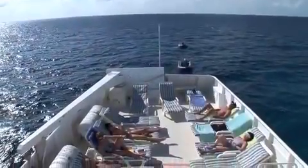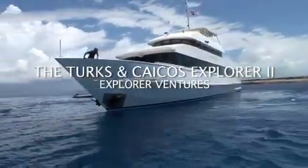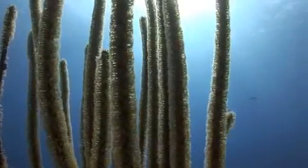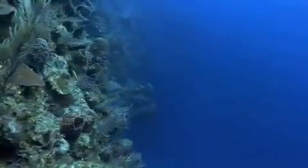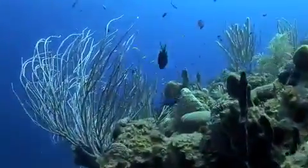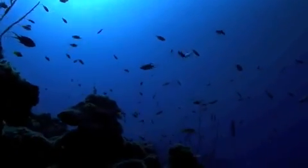A luxury liveaboard that's even greater than the sum of its five-star parts. Impossible? Not if it's the Turks and Caicos Explorer II. The images just simply do not do it justice. Breathtaking walls, lush coral gardens complete with every shape and color nature could dream up. The pulse of a healthy reef all around you. Deep blue as far as the eye can see. Is it as good as it seems? No. It's even better.